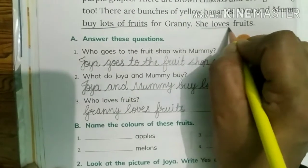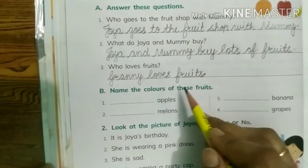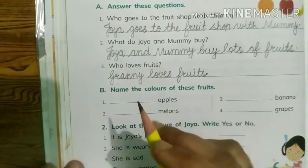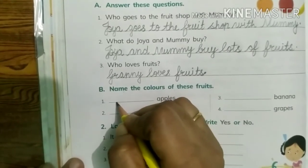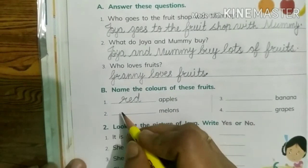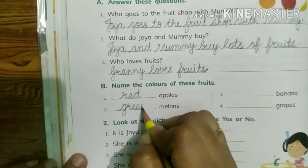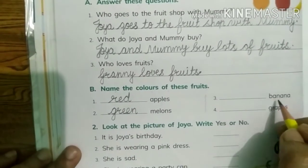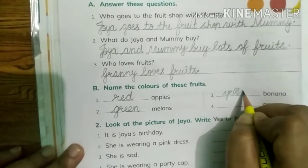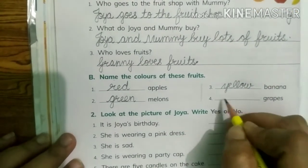Okay, now Part B: Name the colors of these fruits. Apples — apples are red, so we will write red apples. Melons — melons are green. Banana — bananas are yellow. Grapes — grapes are purple.